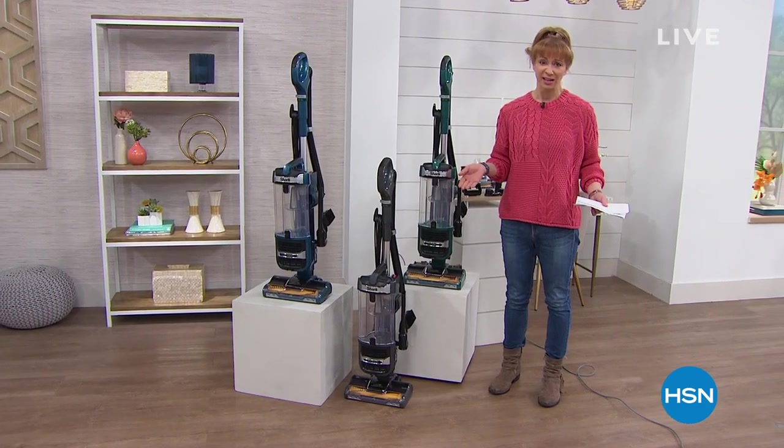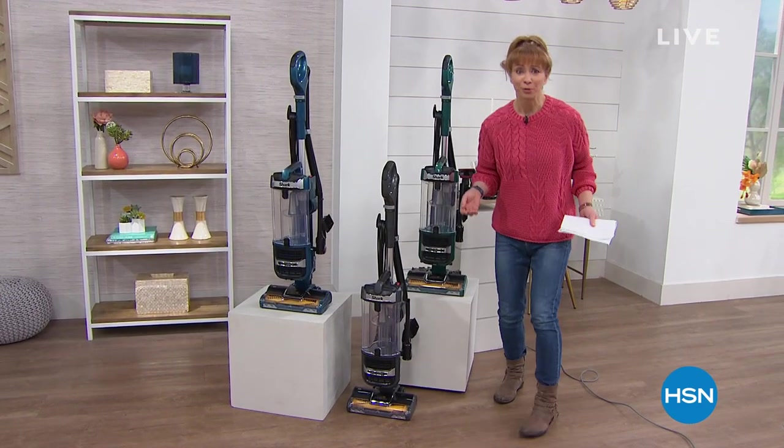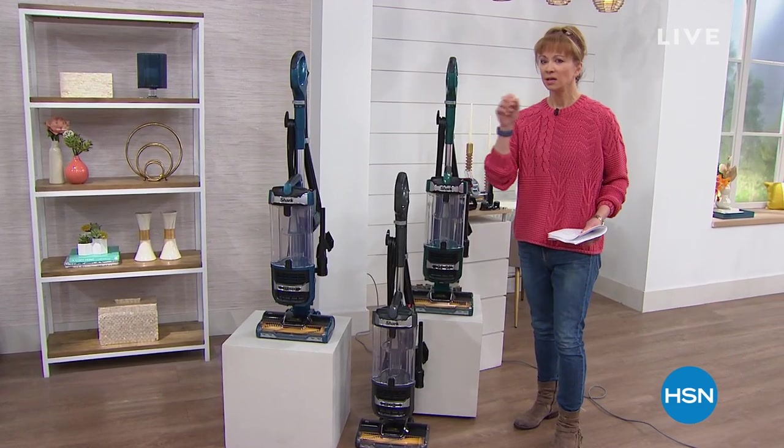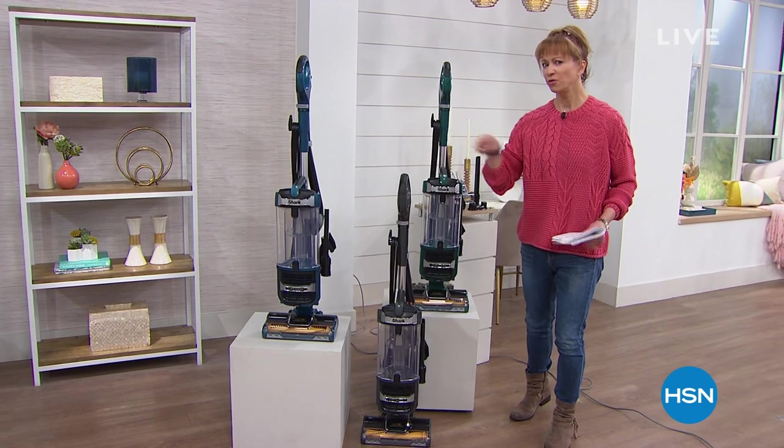You know, for decades they've been doing it better than anybody else. Better price, more stuff — oh wait, it's not one, it's two. Two vacuums in one.